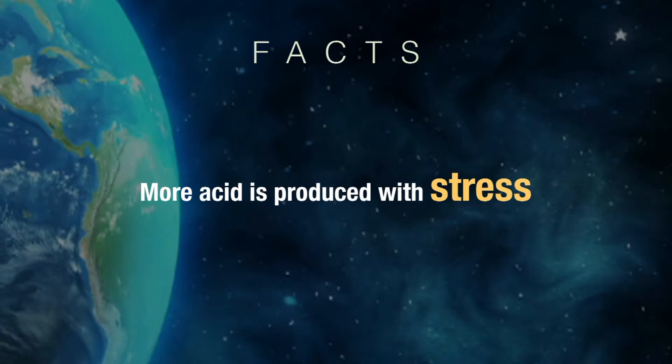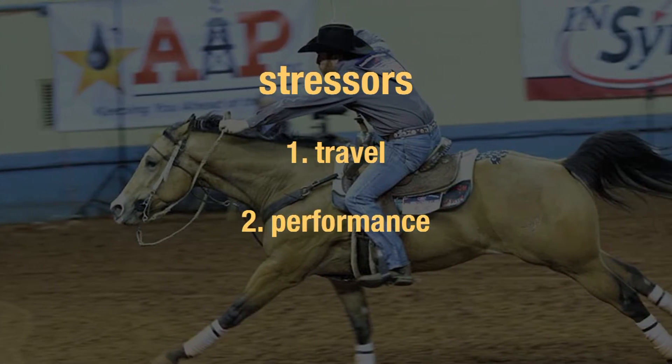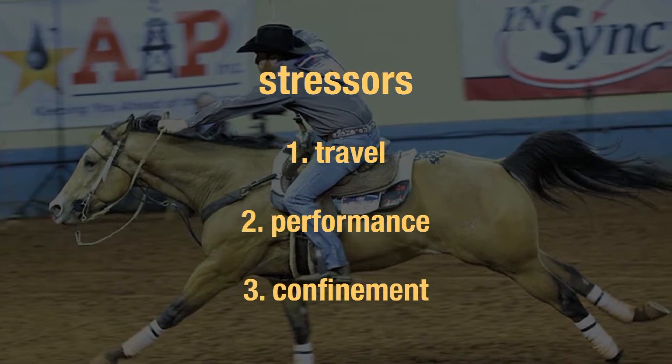We also know now that stress makes matters worse. Stress causes even more stomach acid to be produced. Horses feel stress in a variety of situations, like hauling across the country, competing in a rodeo or show, or even just being confined in a stall at home.